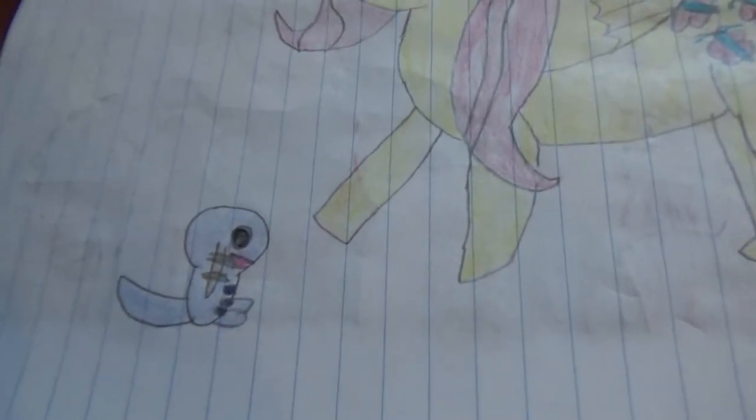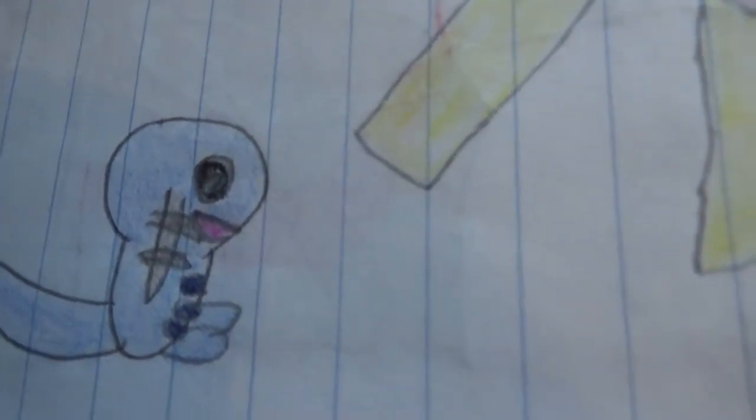Here we got a Wooper — I kind of messed up on the eye; his eyes are just dark pits now. And here's Fluttershy getting ready to touch it. Don't touch it, Fluttershy! It's gonna bite you.